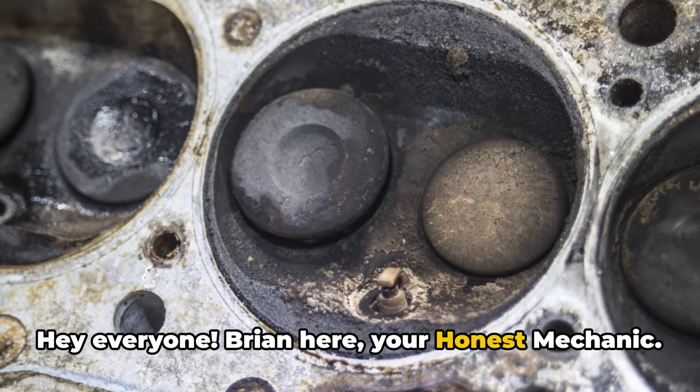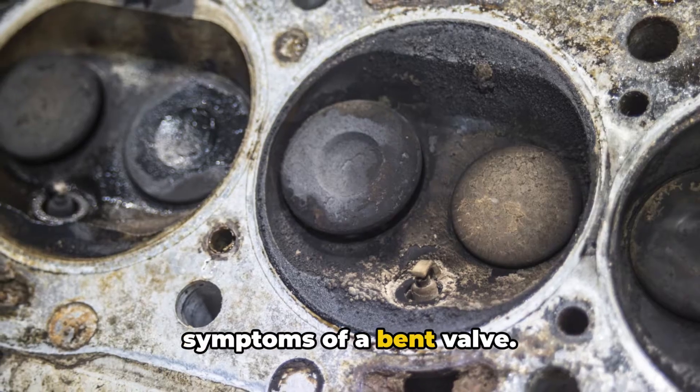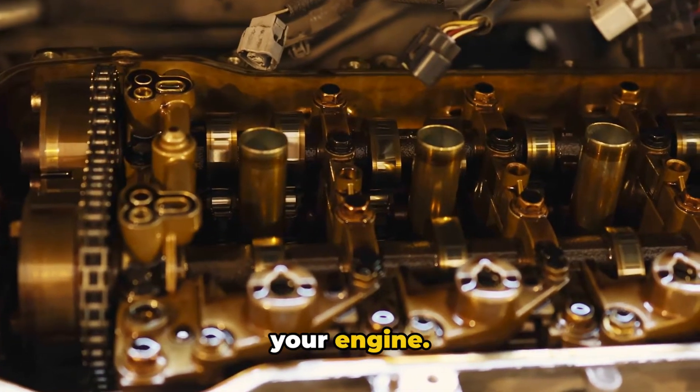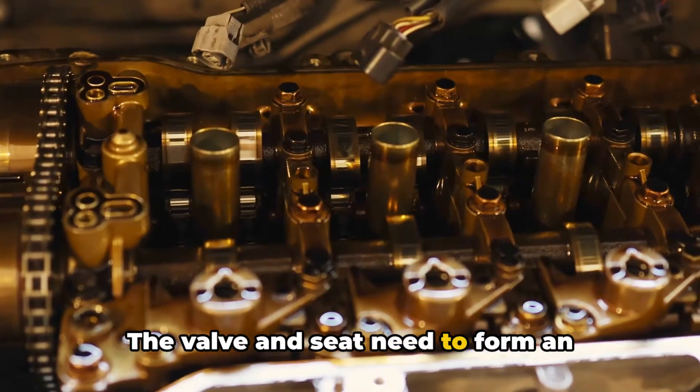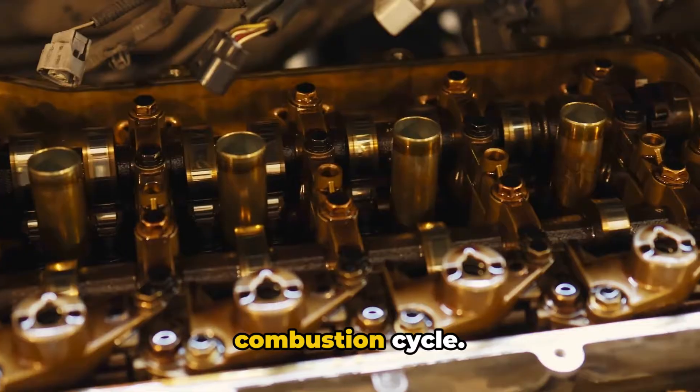Hey everyone, Brian here, your Honest Mechanic. Today's video is all about detecting symptoms of a bent valve. A bent or damaged valve is bad news for your engine. The valve and seat need to form an airtight seal in order to contain compression and allow proper timing of the combustion cycle.